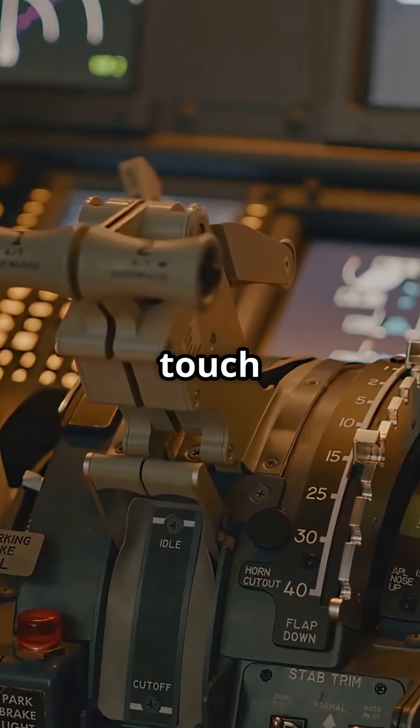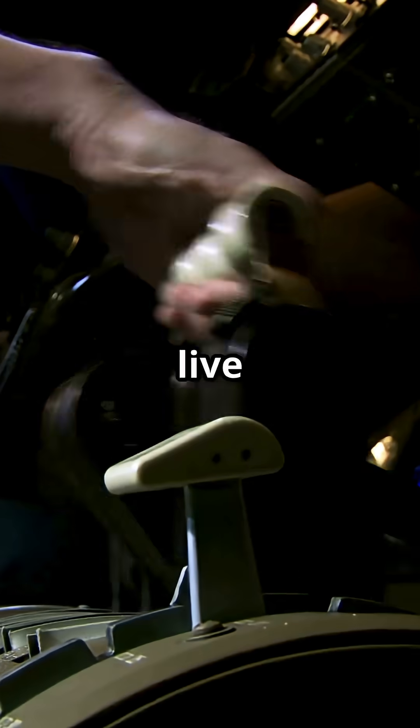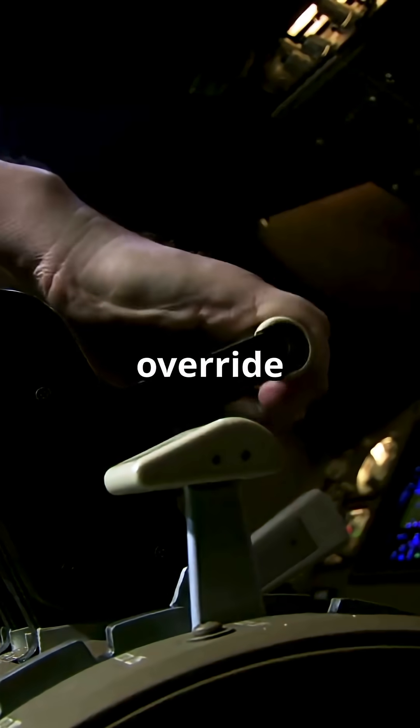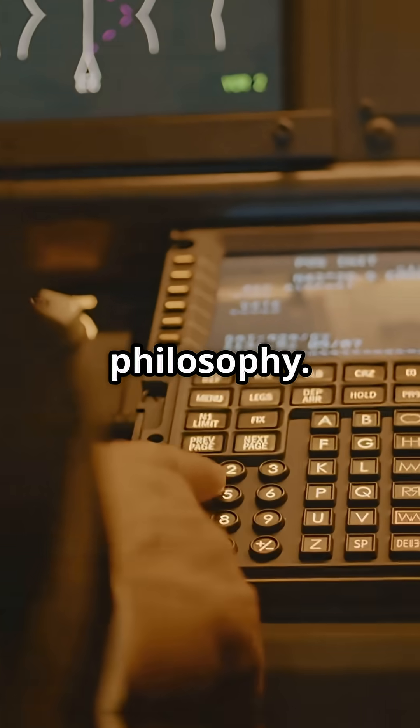In Airbus, you don't touch the levers again until descent. In Boeing, your hands live on the throttles, ready to override or adjust at any moment. It's not just about thrust.